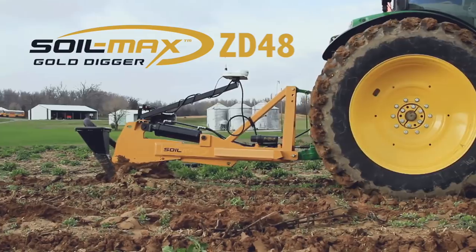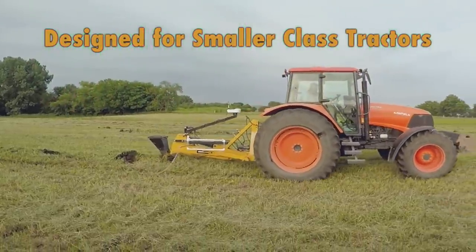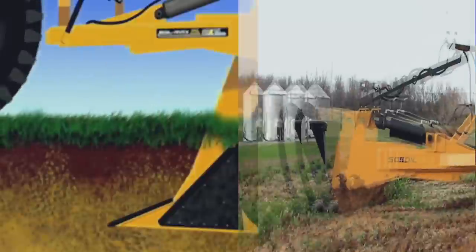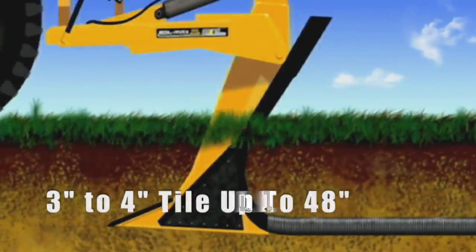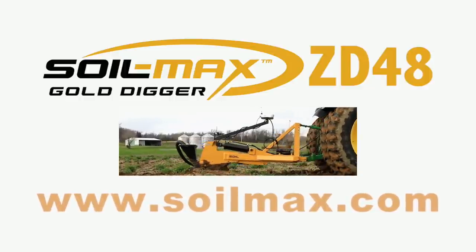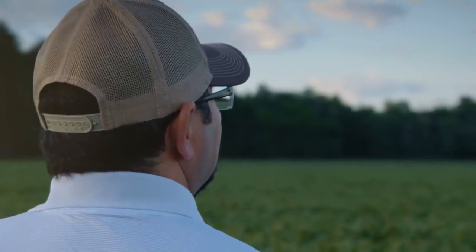Introducing the Soilmax ZD48 — the newest addition to the Soilmax Gold Digger lineup, the first plow designed for smaller class tractors. The ZD48 has been tested on tractors weighing between 10,000 and 16,000 pounds with excellent results. Designed for row crop farms, vineyards, irrigation, and specialty crop farms, the Soilmax ZD48 will install tile up to 48 inches deep, as well as install three or four inch tile. The ZD48 truly opens up the world of tile installation to more farms than ever before. In today's market, growers deserve products that bring true, measurable value to their farm. My name is Wade Barnes and I am the co-founder and CEO of Farmers Edge. Try our integrated data solutions with no commitments until May 2018. Your data is your asset — own it and use it.